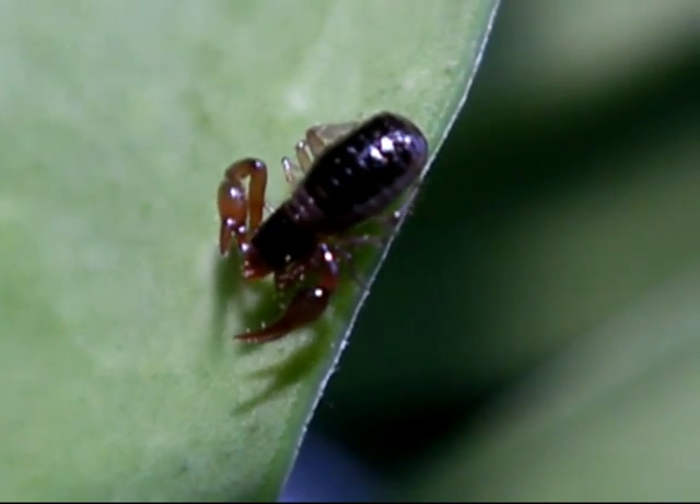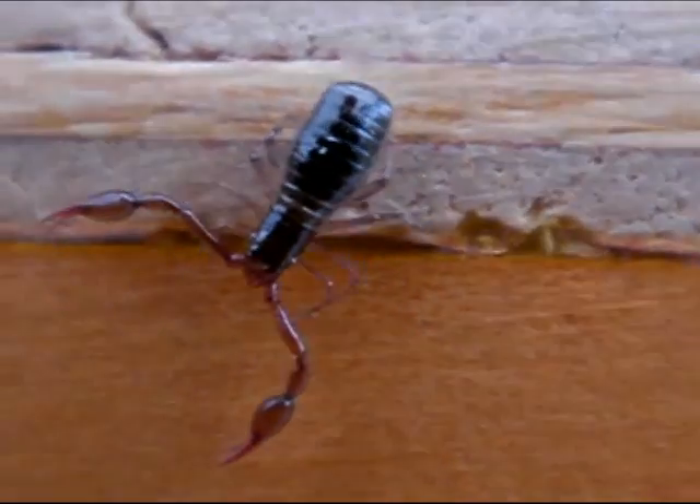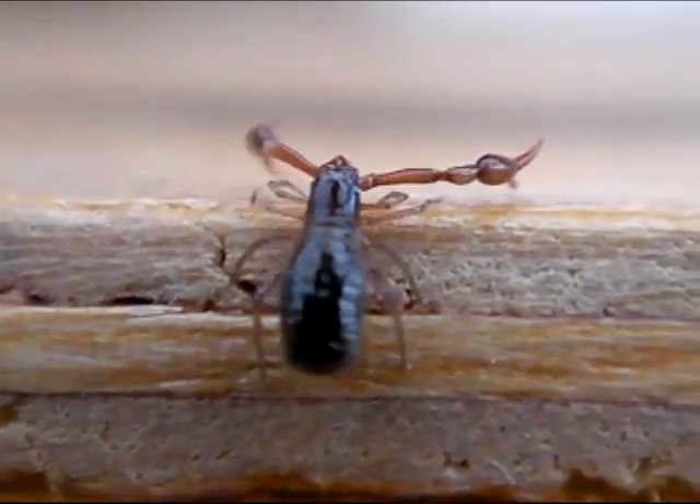This is Neobisium, a pseudoscorpion from Kerrigoline, Ireland. These arachnids are seldom seen. While they are not rare, their small size and secretive habits make them inconspicuous.